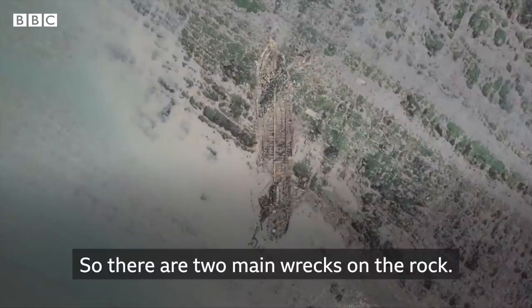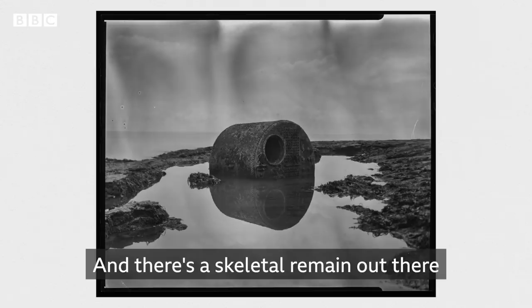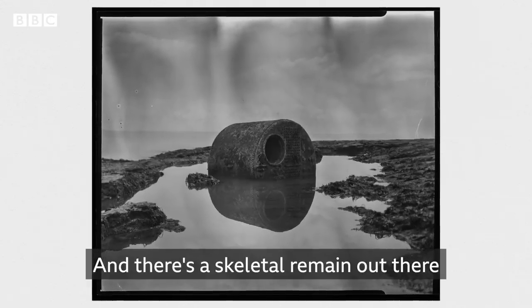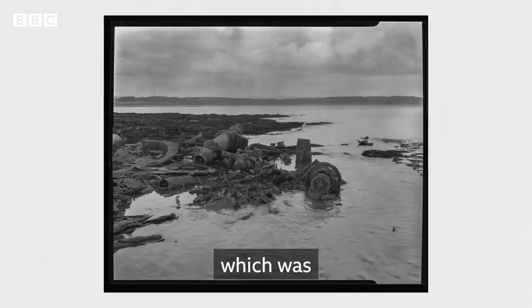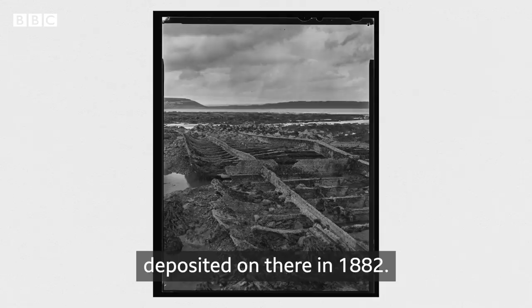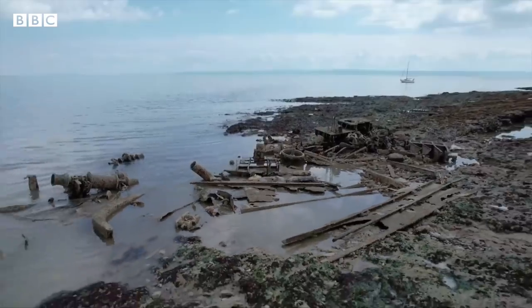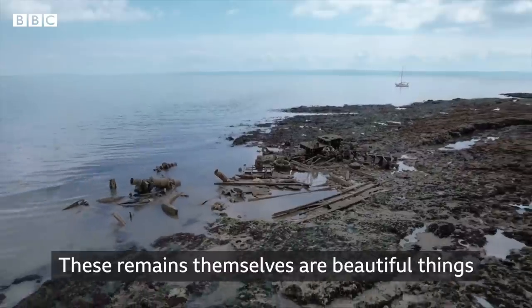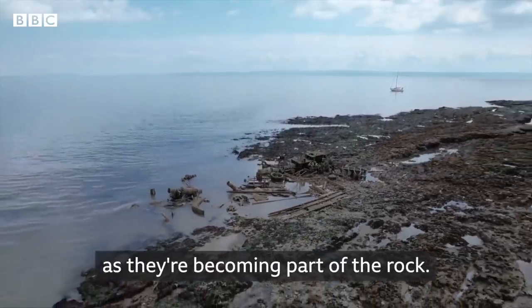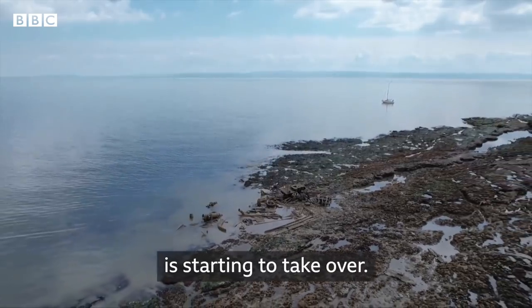There are two main wrecks on the rock. The main wreck is from 1967, that's the Steep Home. And there's a skeletal remain out there of the SS Liban, which was deposited there in 1882. These remains themselves are beautiful things as they're becoming part of the rock — almost turning to rock themselves as the barnacles and life start to take over.